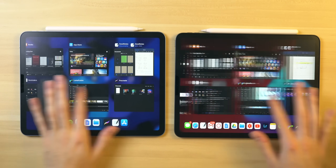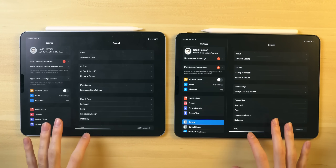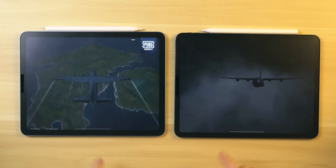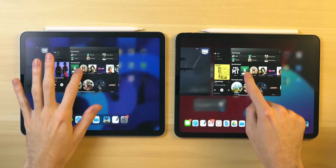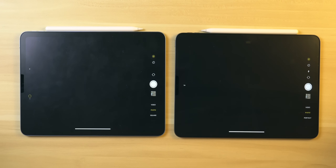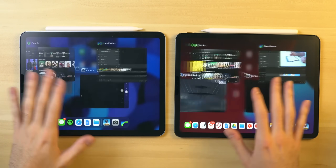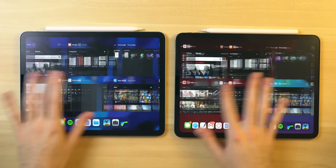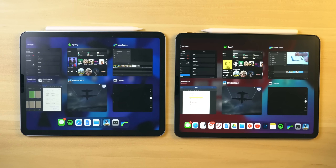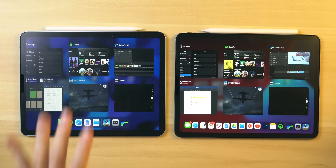Now with a normal amount of apps open in the background, let's see which tablet handles background tasks better. Switching to Settings — both did not have to refresh. PUBG Mobile — both didn't really have to refresh. Spotify — no refreshing. Camera — nothing. LumaFusion — no refreshing. With this typical number of apps open, I'm not noticing any difference. Even though the iPad Air has two fewer gigabytes of RAM, it's still performing equally well — and the better memory performance in Antutu may reflect that.